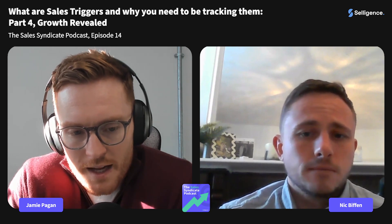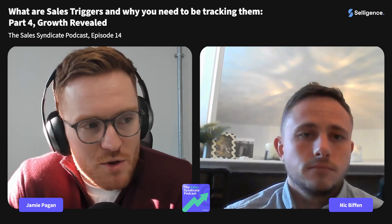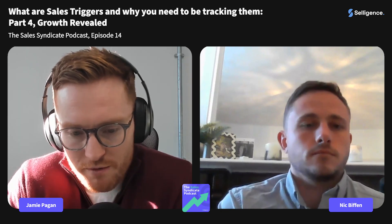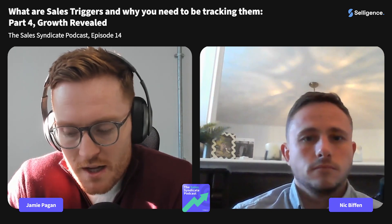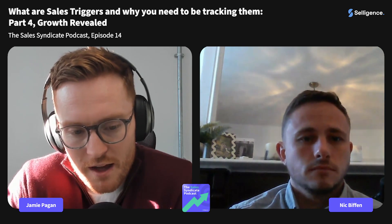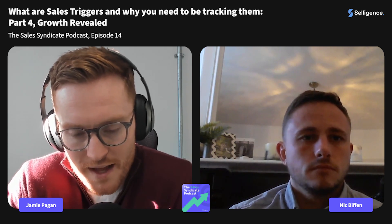When companies reveal growth, I'm hypothesizing here, but there's usually a surge in demand. Company X reveals staggering performance over the last year and is growing in new regions — naturally, customers or prospects are going to look at that and think maybe this is something they should consider, which then has another knock-on effect on that growth and demand.